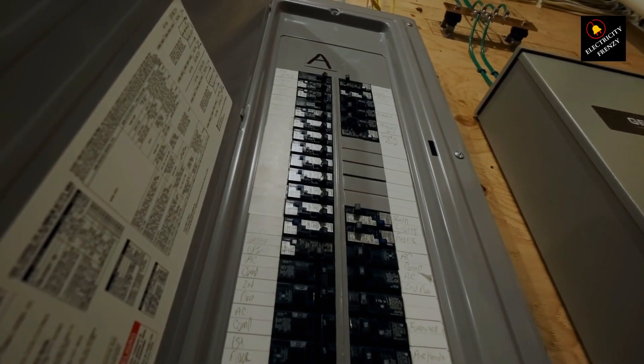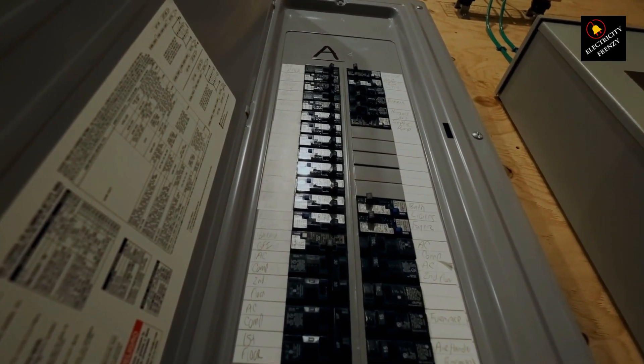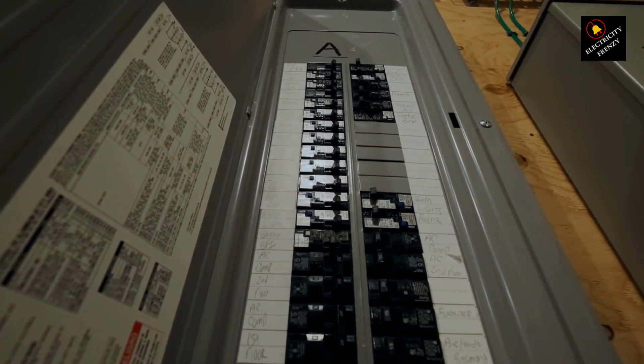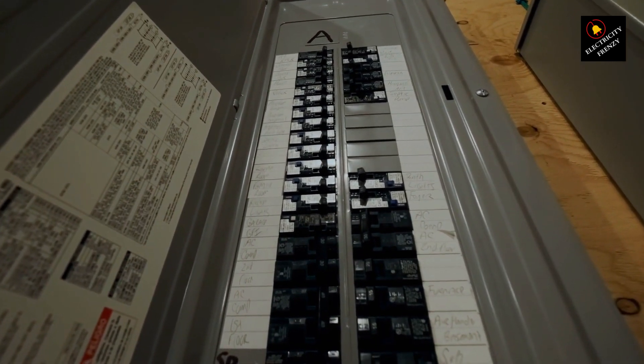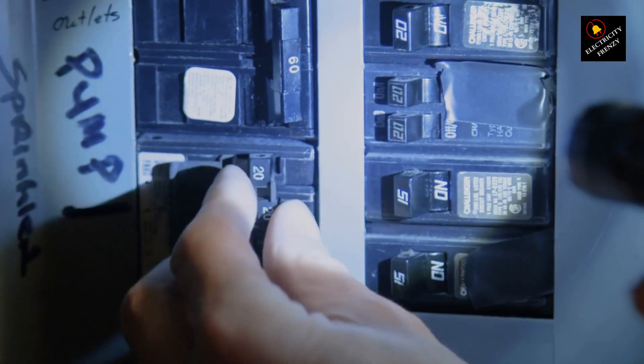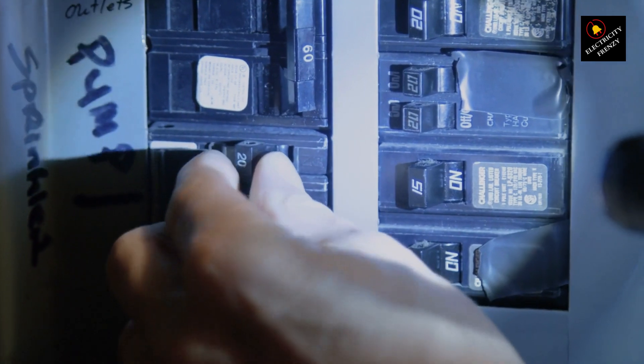One of the first places to look is your home's main electrical panel. Check for tripped breakers or blown fuses — these can lead to voltage fluctuations. If you find any, reset the breaker or replace the fuse. If this doesn't solve the issue, it's time to move on to the next step.